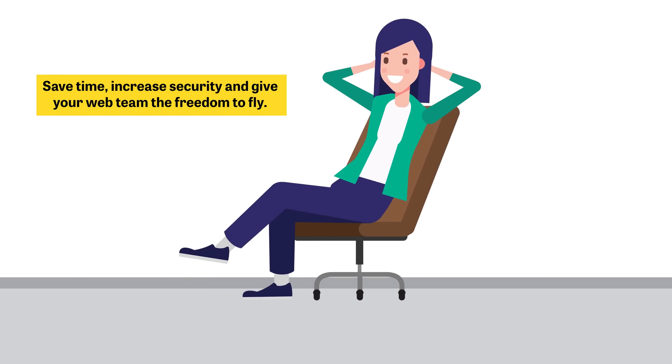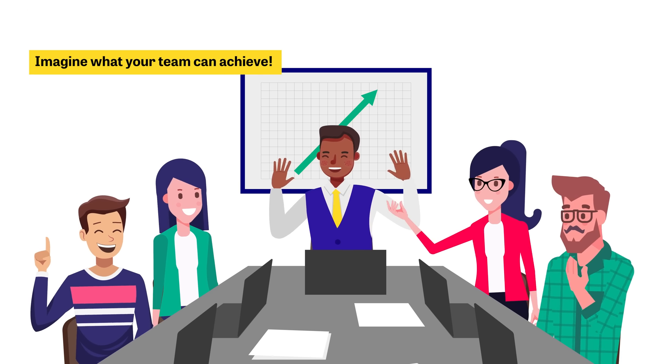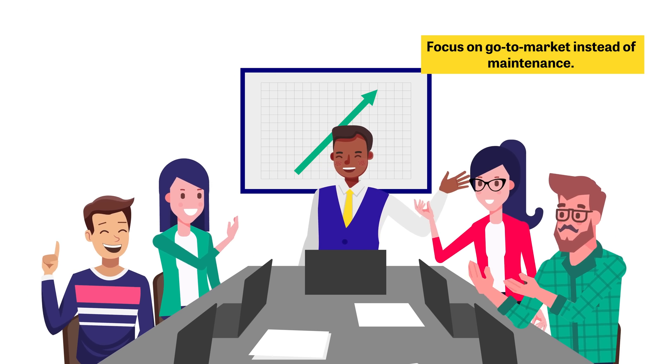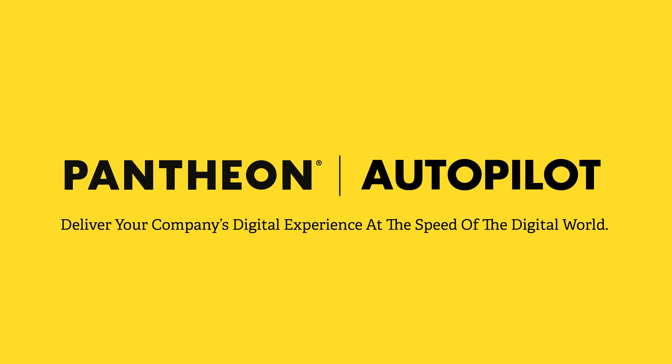Save time, increase security, and give your web team the freedom to fly. Imagine what your team can achieve when they're focused on go-to-market instead of maintenance. Deliver your company's digital experience at the speed of the digital world.